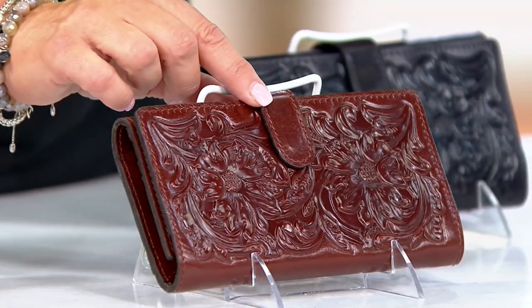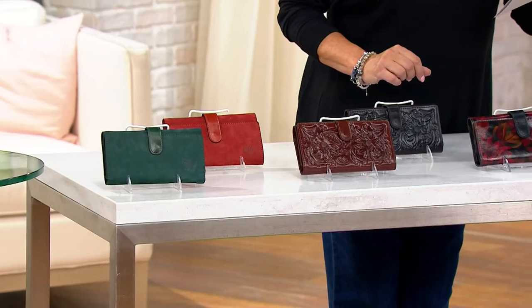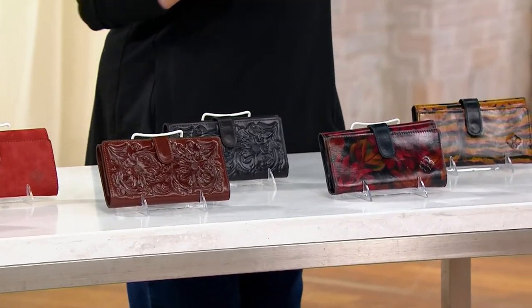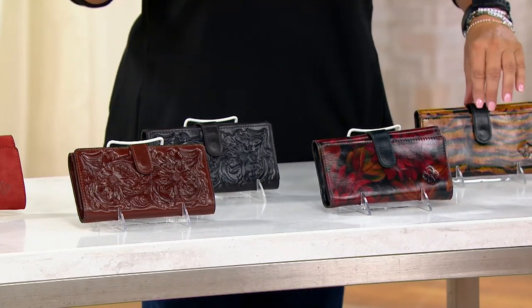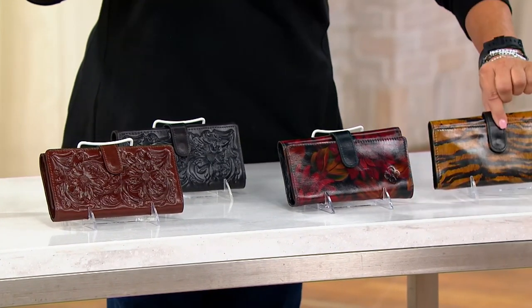This is going to be your British tan cutout. And here we have your black tool. That's a tiger — so here's your tiger.